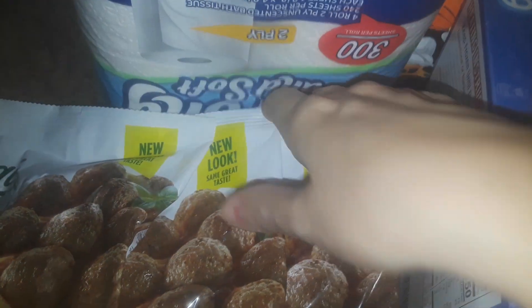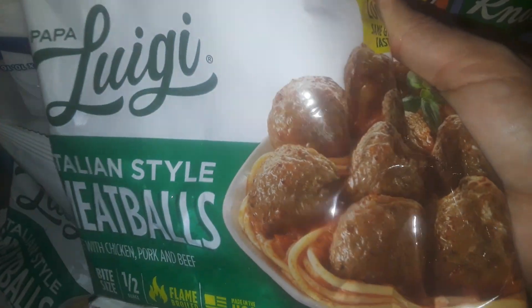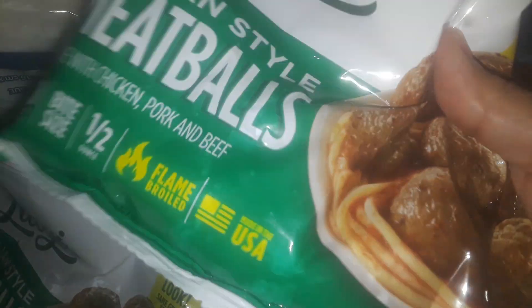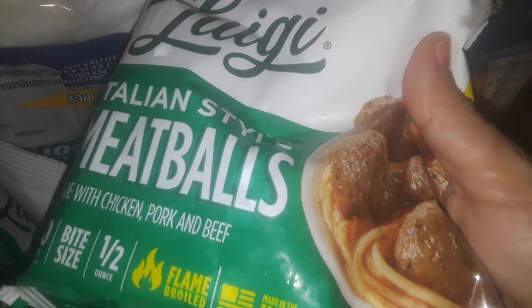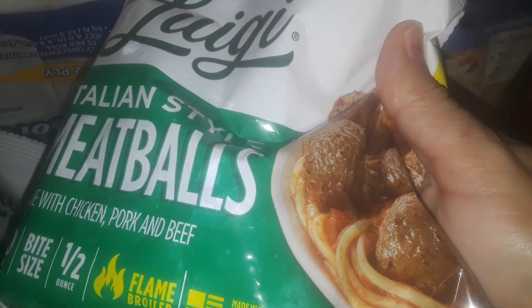Got two packs of the toilet paper that they usually have. I picked up four packs of the meatballs — make sure that you shake it real good and make sure it feels a little heavier, because some packages have a little bit, some have a lot, so you got to watch it. They just overprice you and make stuff smaller and smaller, which is ridiculous.